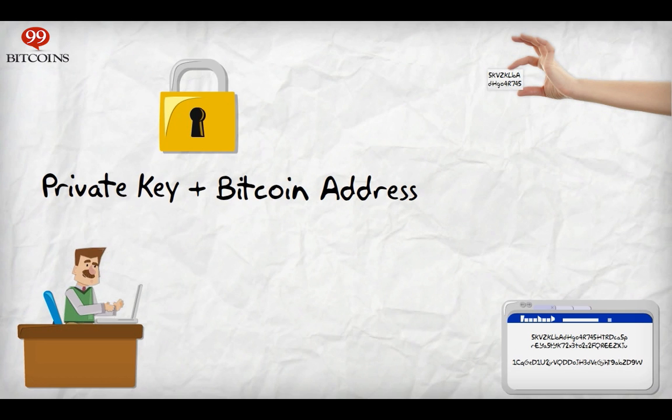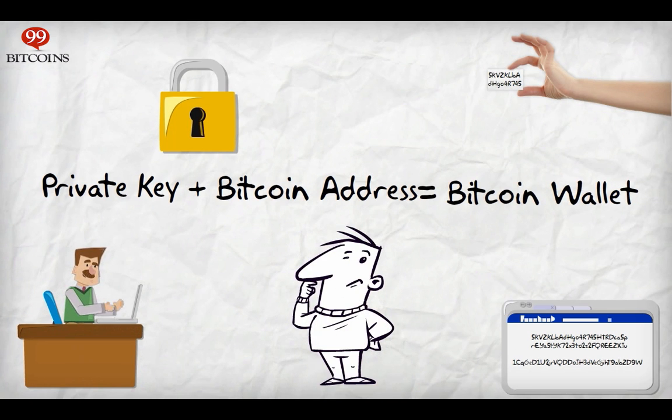Any place that these two pieces of information are stored at is called a Bitcoin wallet. Even if you decide to memorize your Bitcoin address and private key by heart, it will mean that your brain is your Bitcoin wallet.